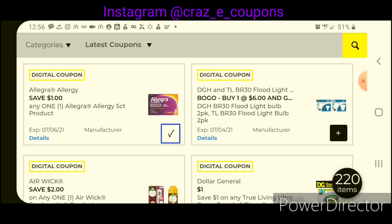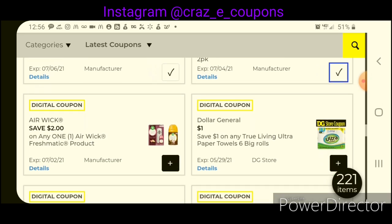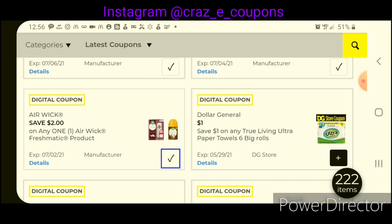Here's a buy-one-get-one-free coupon on the DG Home Flood Light Bulbs — you'll end up paying $6.00 for two two-packs. We have $2 off one for the Airwick Freshmatic product. The refills are priced at $5.00 — after the coupon, that will leave you paying $3.00.